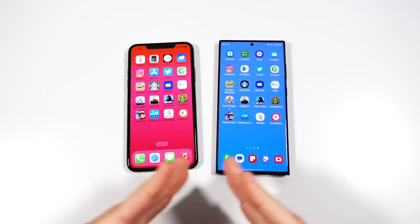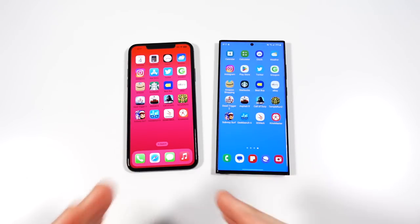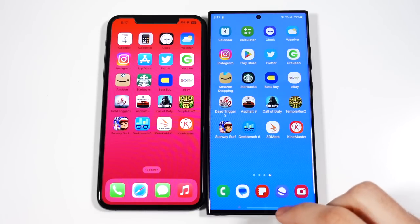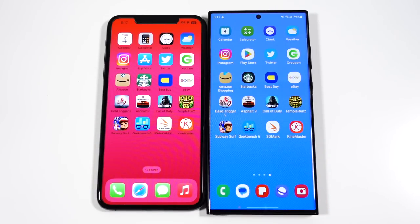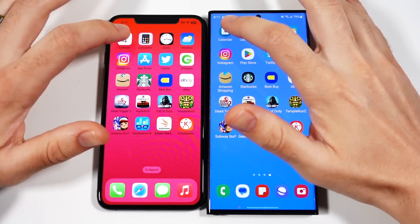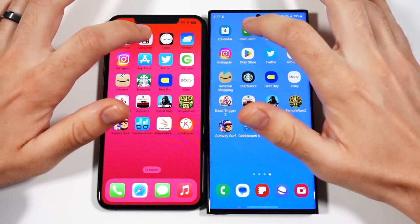So if you are doing the trade-in, you're going to notice this phone feels snappier and smoother than your 11 Pro Max. Let's go ahead and open up applications on both devices and see which one can do this quicker. Let's begin with Calendar — pretty close. Let's go into Calculator. Looks like Samsung. We'll go into Clock.